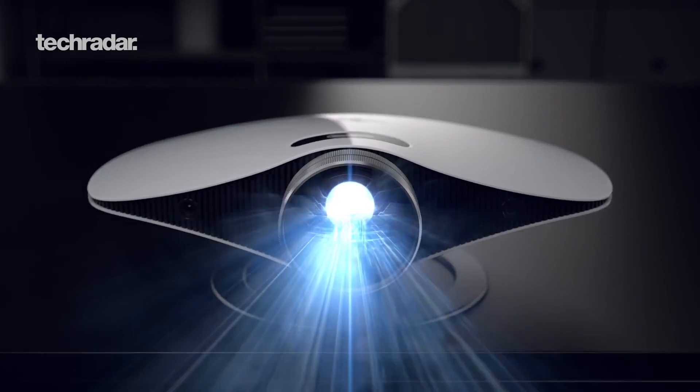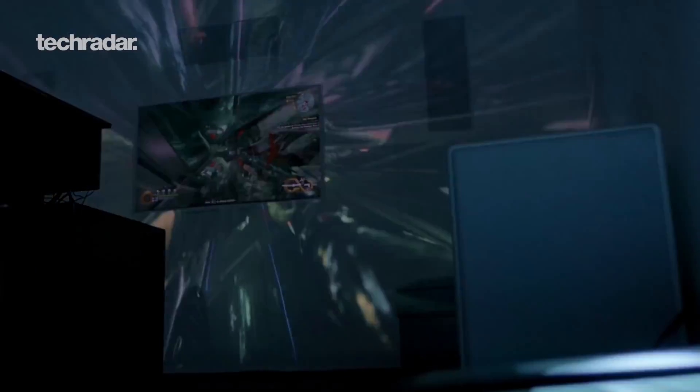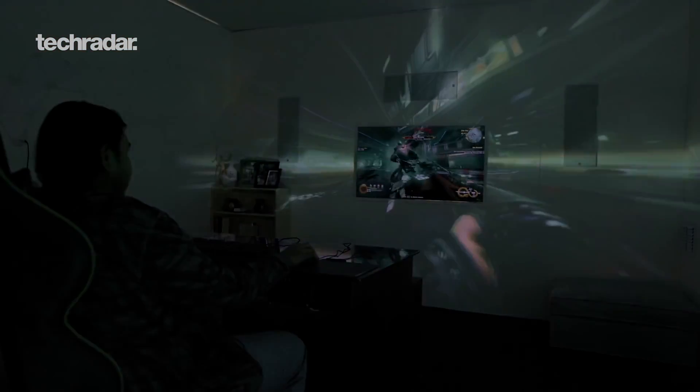The other product, Project Ariana, is a projector that expands your screen. Say you're playing a game like Witcher 3 — this projector shoots out onto the wall and gives you extra peripheral vision into the game. Currently one developer supports it, but more are joining down the road. Essentially Project Valerie is like your gaming desktop on the go — three screens on a laptop.